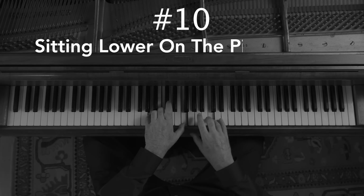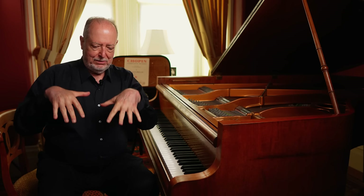Number ten: sitting lower on the piano bench. Chopin favored a lower seat for his students. As biographer Alan Walker notes, Chopin wrote in letters that he did not favor the high seat used by many virtuosos who liked to strike the piano from a high angle, feeling that often contributed to a harsh sound. Chopin liked a relatively low seat with hands quite flexible, in touch with the keys, and not flying about in the air — what he called catching pigeons.